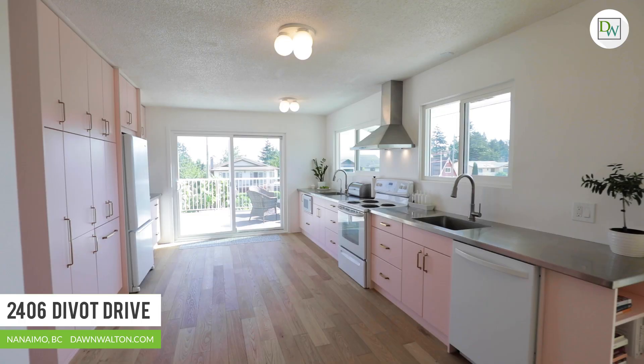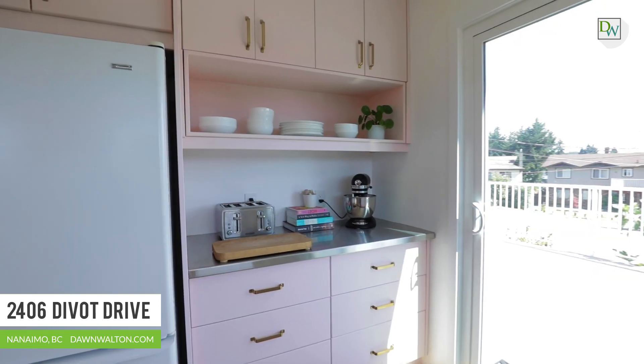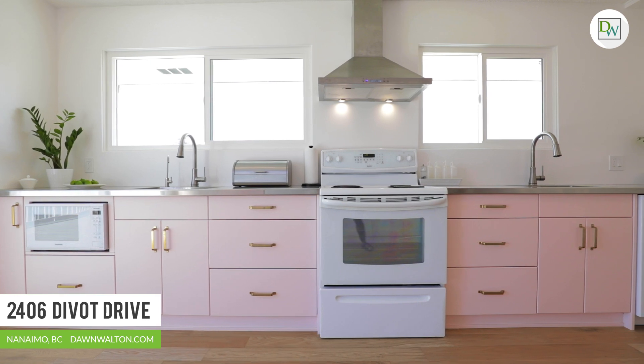The custom gourmet kitchen is a chef's delight. This special space was designed to be a working kitchen with hidden features for additional storage, double sinks, and gleaming stainless steel counters.